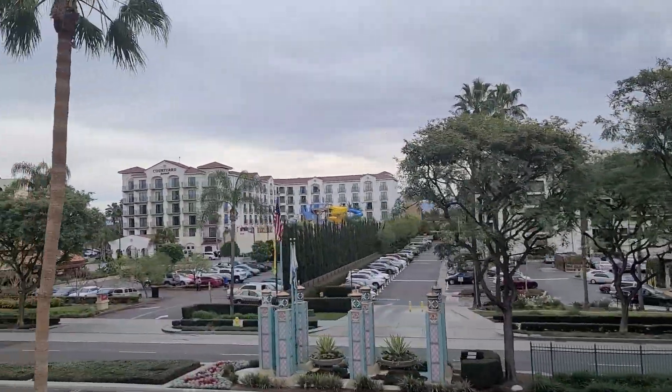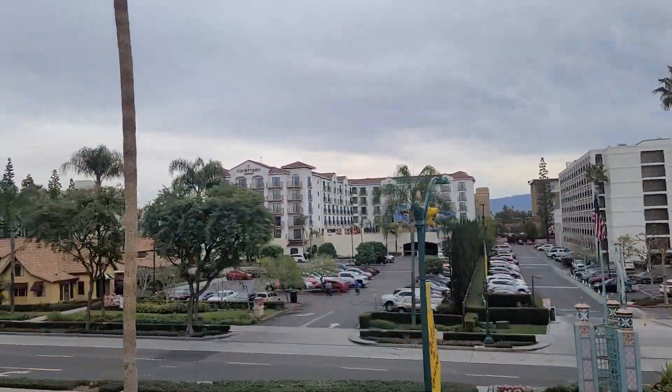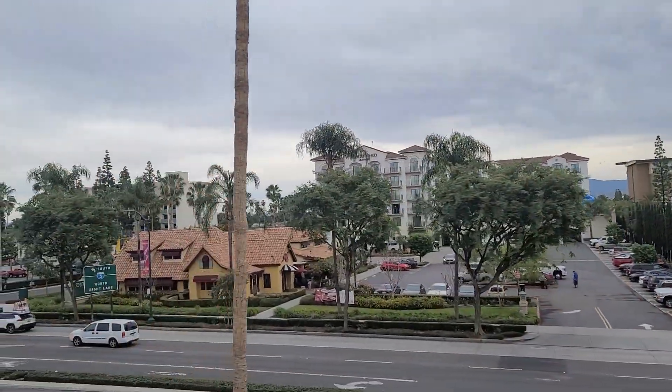We're about to enter Disneyland. Some of the clearances are pretty tight up ahead, so be sure to remain seated, keeping your hands and arms inside the cabin.